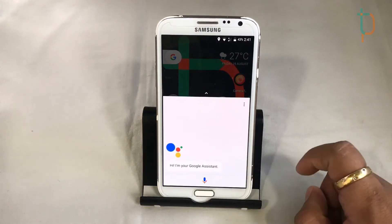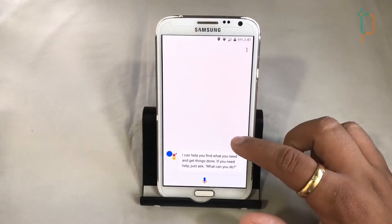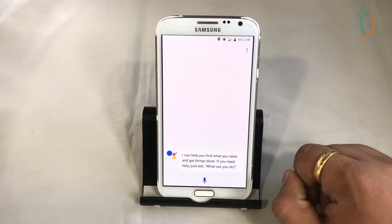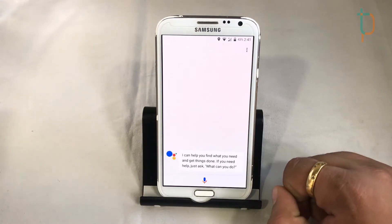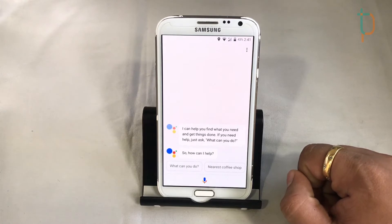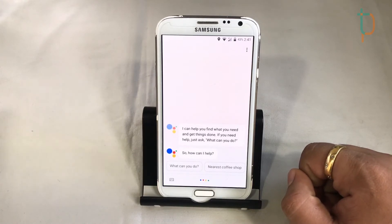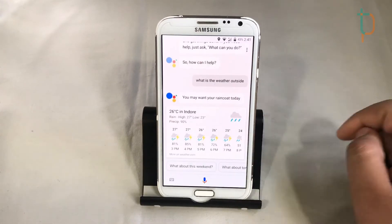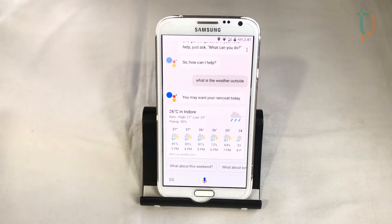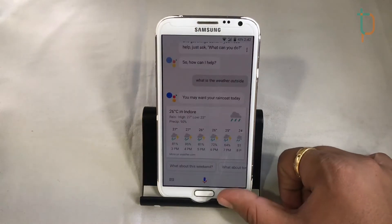We do get Google Assistant with this ROM. We'll test it out by asking one or two questions to see if it can handle them. For example, asking 'What's the weather outside?' — it currently shows 26 degrees Celsius. Google Assistant is a great feature to have on this device.